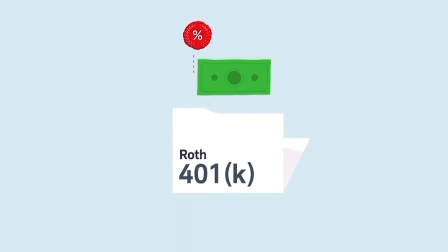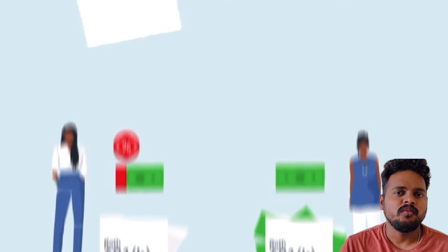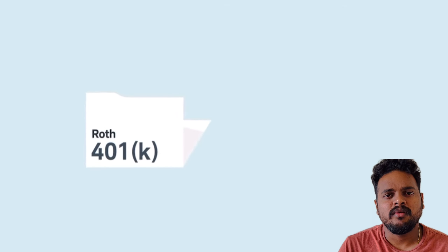We will talk about Roth versus pre-tax 401k. With pre-tax, you contribute $1,000 before taxes. With Roth, you pay tax on the contribution now, but if you have money in Roth, you have a chance to withdraw tax-free later.